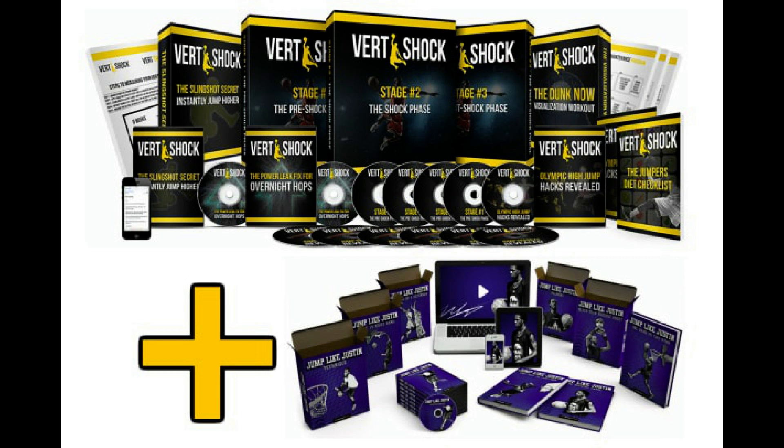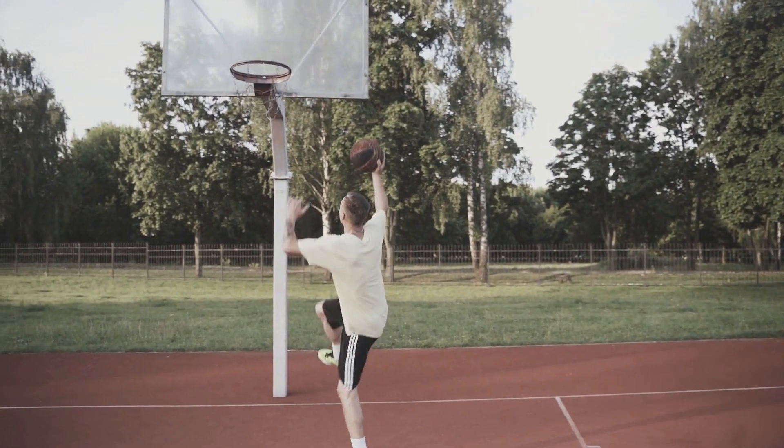I feel much more rounded athletically, and I believe you will too. Let's get into the details to make sure this vertical jump training program fits the bill for you. Vert Shock is an intense 8-week training program that will help increase vertical jump height by 9 to 15 plus inches. It works for men and women and is beneficial to anyone who wants to step up their game no matter which sport they play. The Vert Shock program uses high-intensity plyometrics and an unorthodox approach to achieve incredible results quickly.